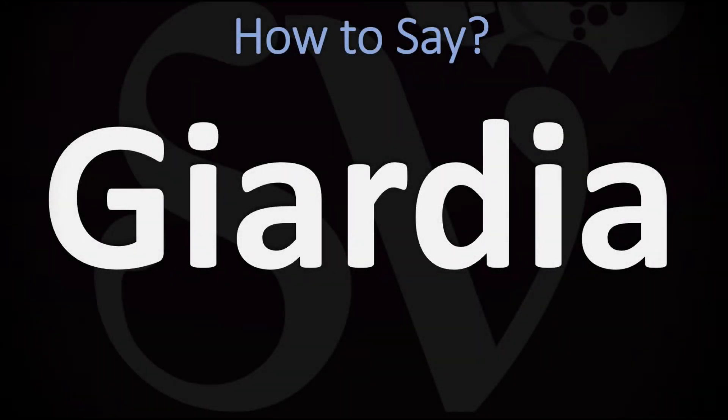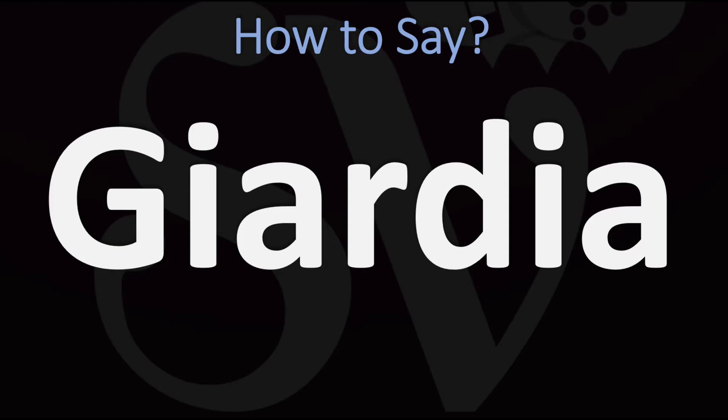We are looking at how to pronounce the name of this flagellated parasitic microorganism, as well as how to say more interesting medical terms as well, so make sure to stay tuned and consider subscribing for more learning.